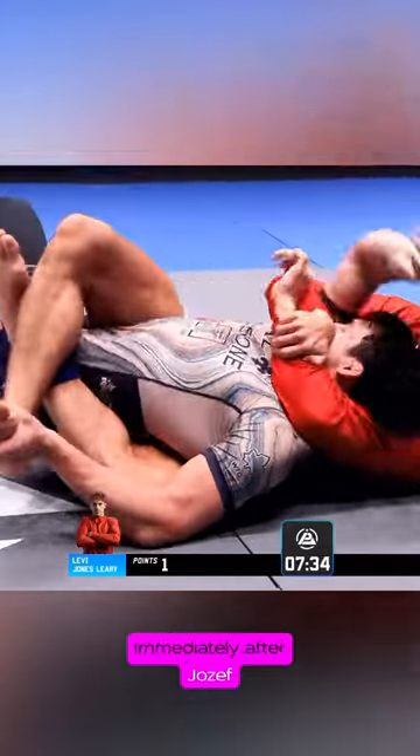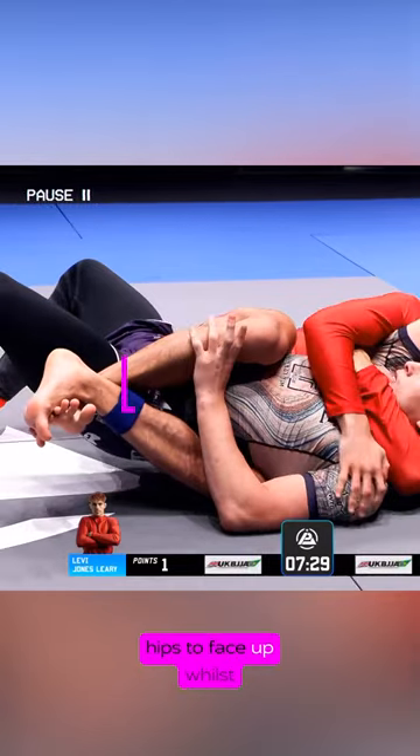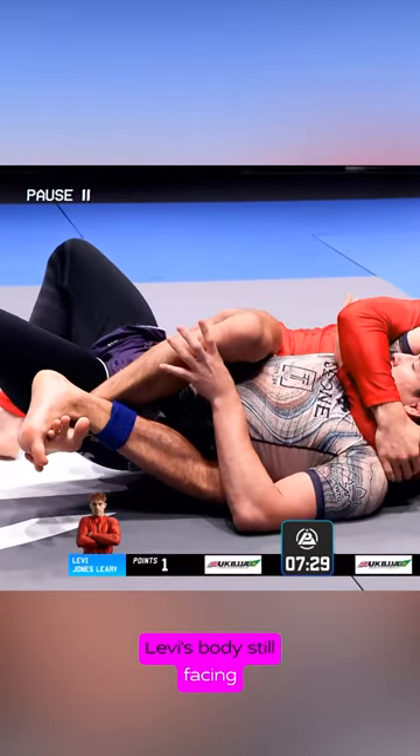Immediately after Joseph frees his arm, he misaligns his midline from Levi's midline by turning his hips to face up, whilst Levi's body is still facing to Levi's left. Joseph's hand immediately monitors Levi's leg, getting ready to either escape if Levi comes to mount by pushing his leg into single leg X, or trying to push the hook off to free his bottom leg.